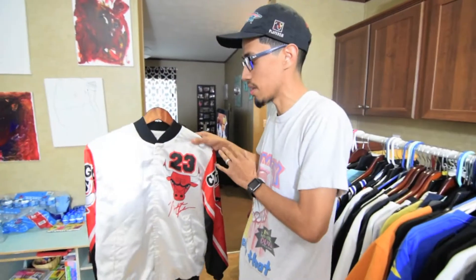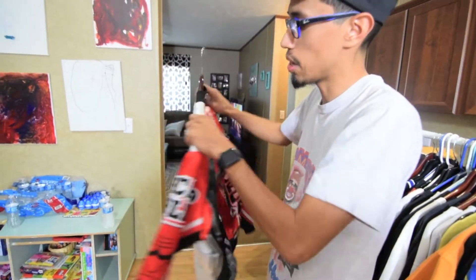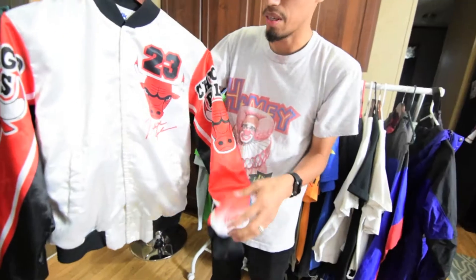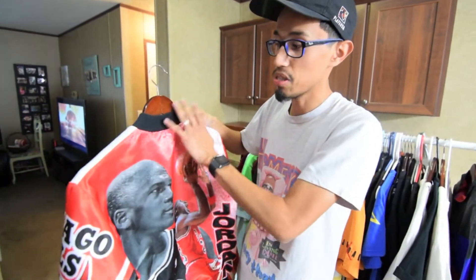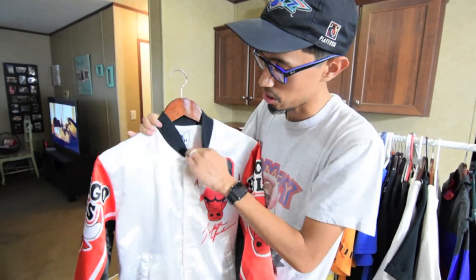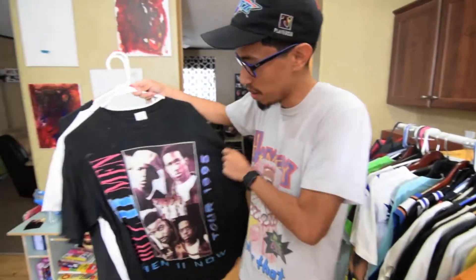This is a pretty rare piece. Everybody's seen this jacket probably, but one thing you don't see is the black collar and black cuffs. When this piece originally released, this was the one that came out — it has a darker print. The ones that have flooded the market are the red ones, so you just don't see these often, and especially in a small — that's a pretty rare size to find.